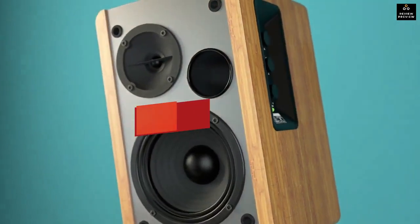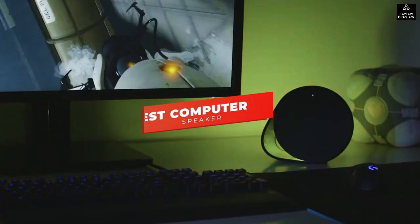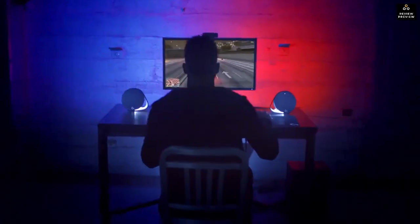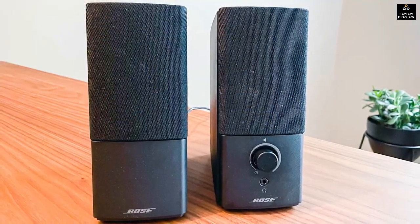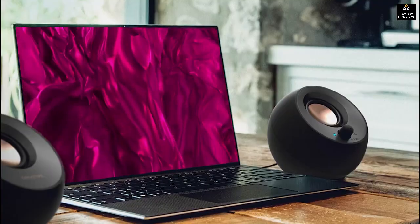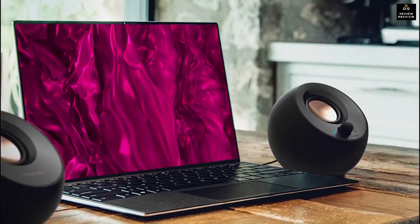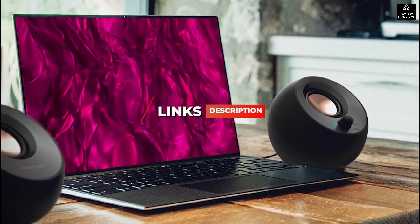In this video I'm breaking down the five best computer speakers in 2023. I've made this list based on sound quality, build quality, price, and more. I've included options for every type of consumer so by the end of this video you'll know exactly what's the best computer speaker for you. If you want more information and the most up-to-date pricing on the products I mention, be sure to check the links in the description.